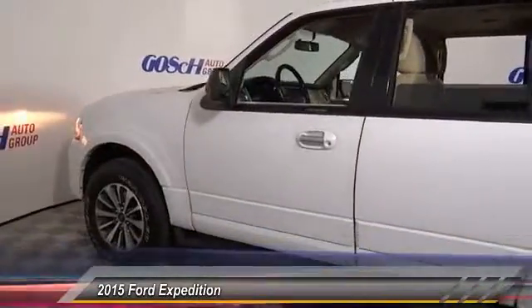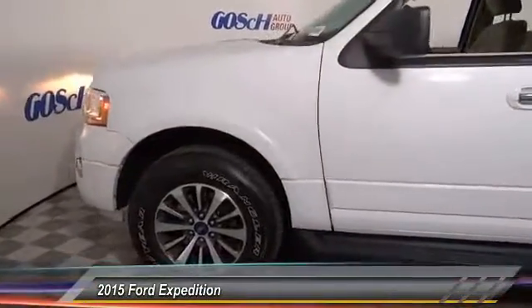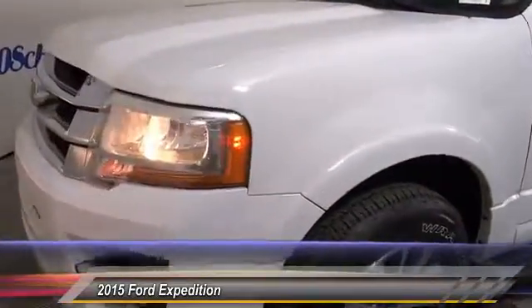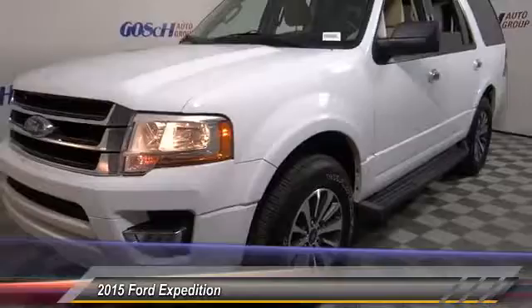PPO, cruise control, child safety locks, power door locks. A vehicle like this doesn't come along every day. Come in and get it before someone else does.